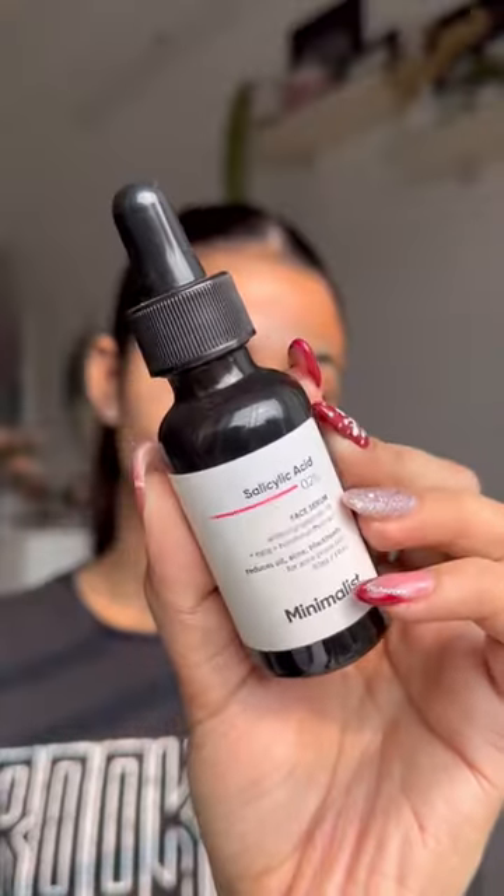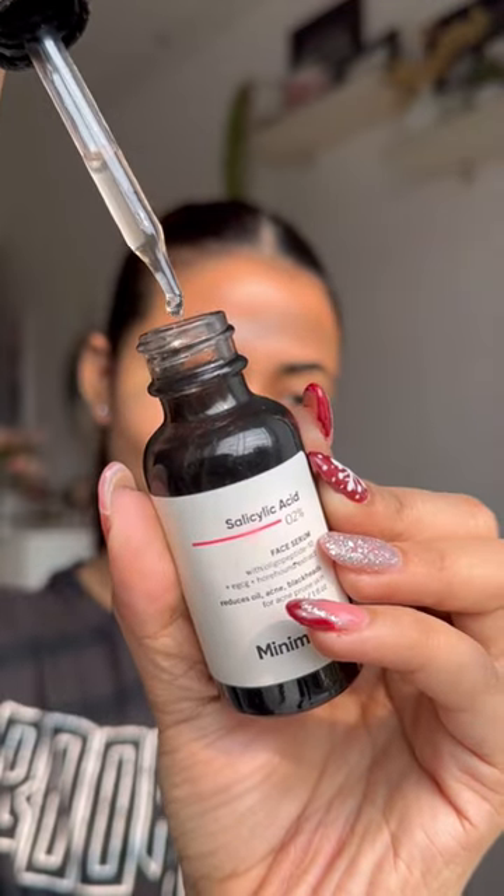I have very sensitive skin and acne-prone skin and I have to do a lot of work on my face. My skin is a very important part of this — this is the salicylic acid face serum by Minimalist.